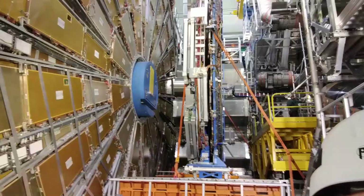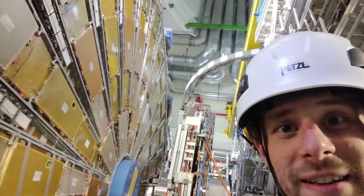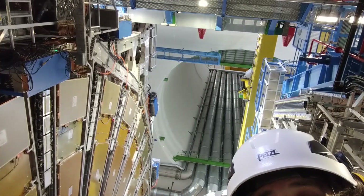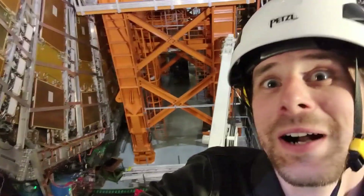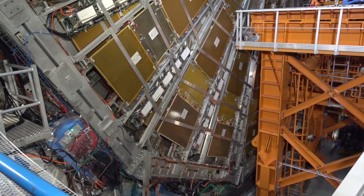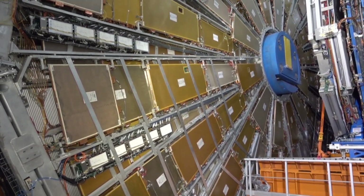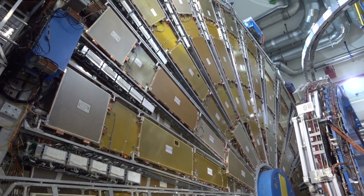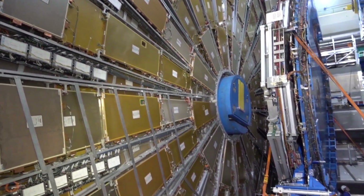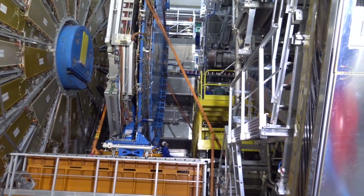The ATLAS detector was absolutely awesome to see in person. The Higgs boson discovery is such a big deal in the history of physics, so I felt really fortunate to have gotten a chance to see the detector up close for myself. And the thing that impressed me was not only the sheer size of it — and it was huge — but also the density of everything. There are loads of big things in the world like buildings, but not many building-sized things that are made of solid technology.